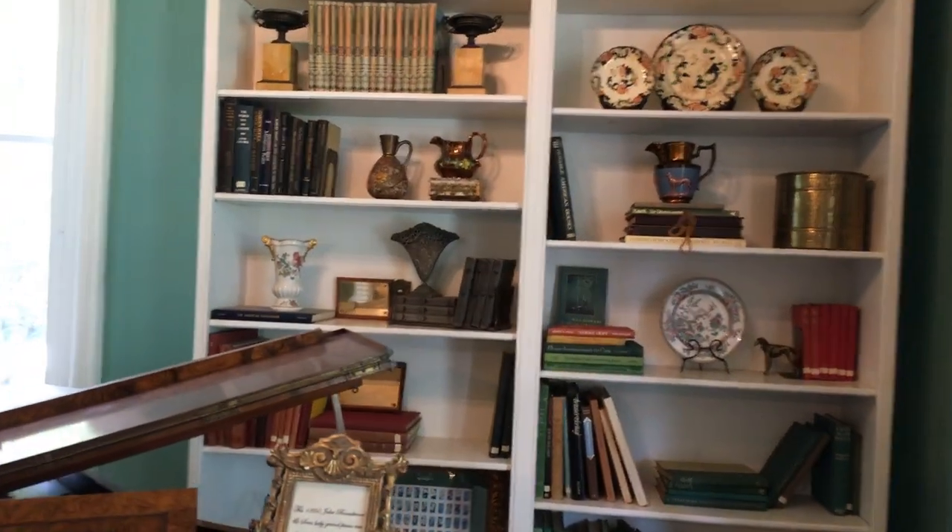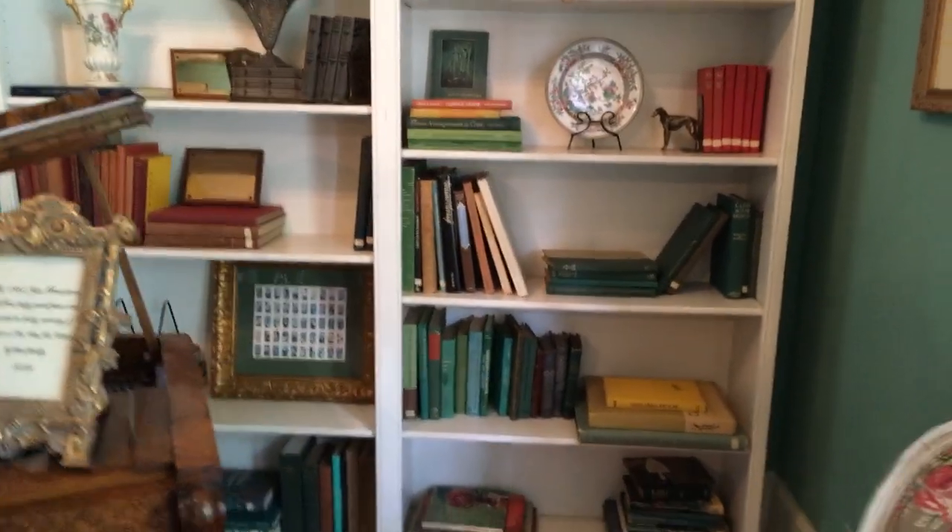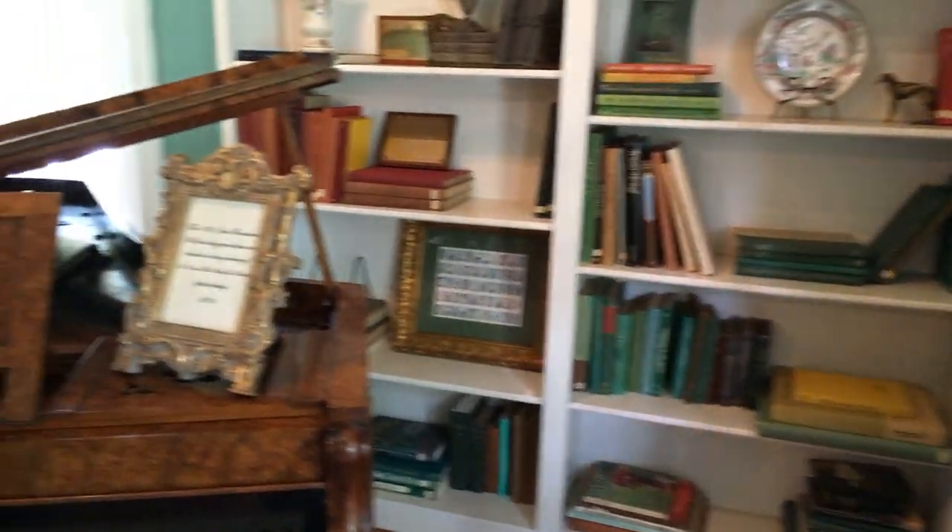It is a period piano — 1860s. So you've got wonderful research books for the garden clubs in here.